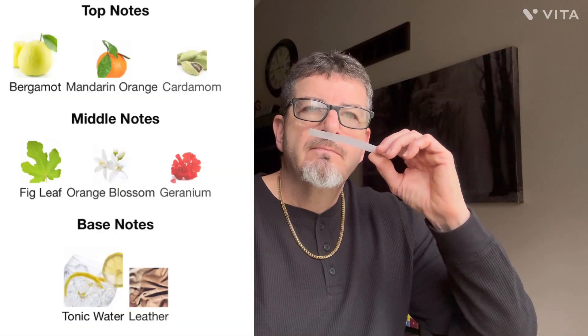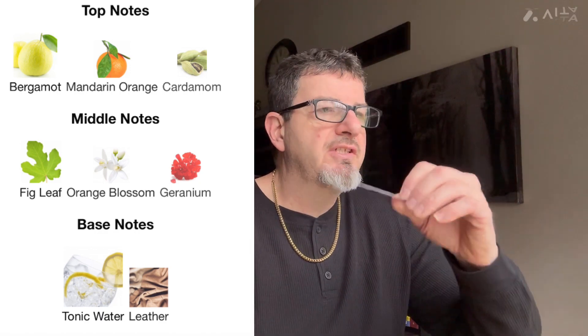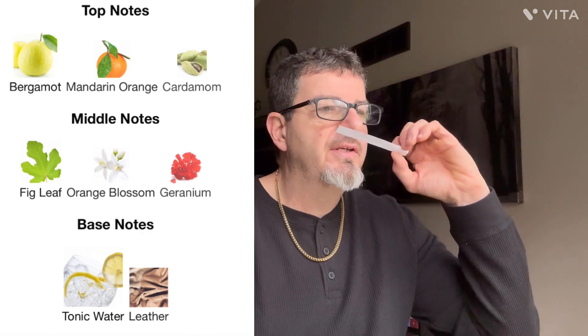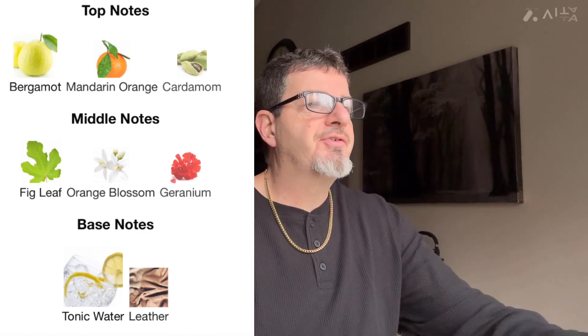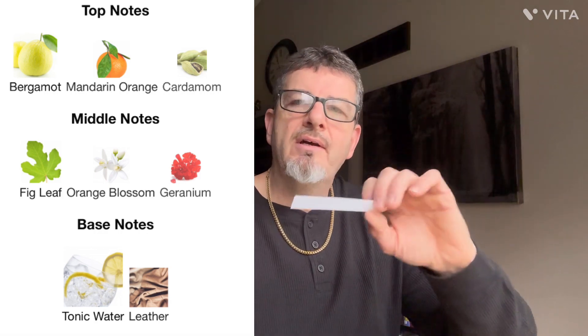The cardamom gives it a soft spiciness. In the mid you've got the fig leaf, orange blossom, and geranium, so you get a spicy, sweet, citrusy, slightly floral character — though not a lot of floral in this. In the base you have the tonic water and the leather, and it does have a slightly boozy side effect to it.